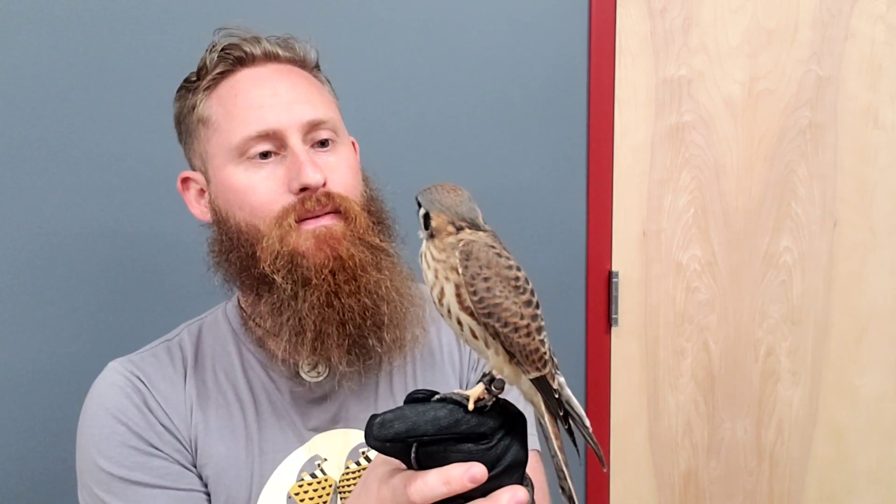Hello, this is Penny, our American kestrel. She is a female and she is one of the most ferocious and yet cutest birds that we have at the center.